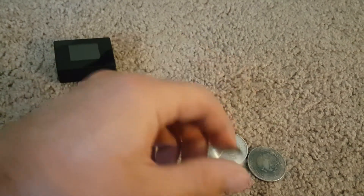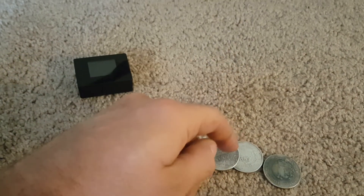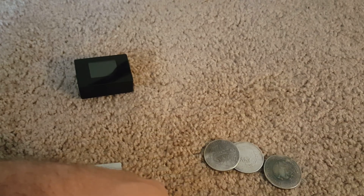Anyways guys, I'm about to go shoot another VDI video for the AT Pro with a whole bunch of coins, so check that out once I upload that. Feel free to like and subscribe. As always, happy hunting, good luck, and always dig it.